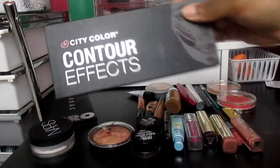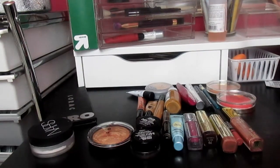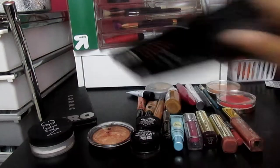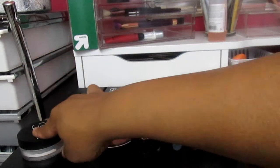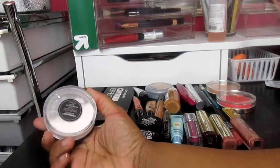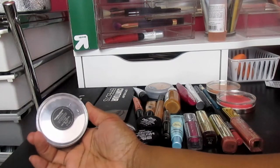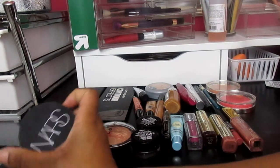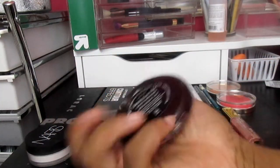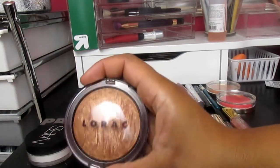For contour, I'm going to use my City Colors contour effect palette, which I'll show you really quickly. I don't plan on using the highlights. To set my concealer on the eye, I'm going to use the NARS crystal light reflecting setting powder loose.